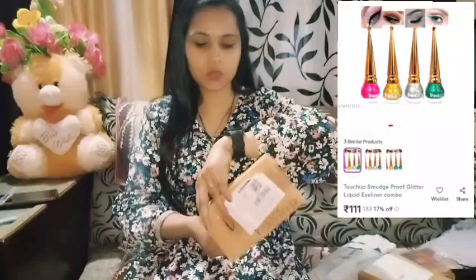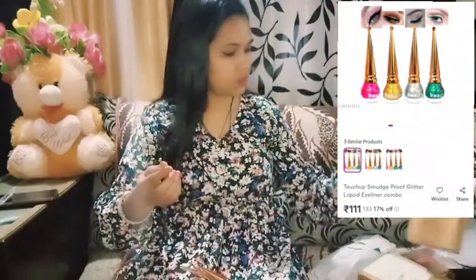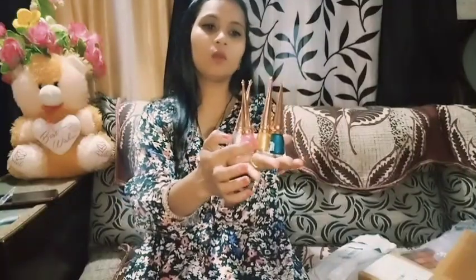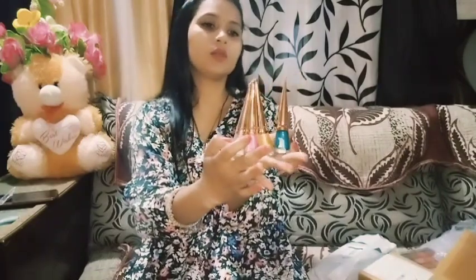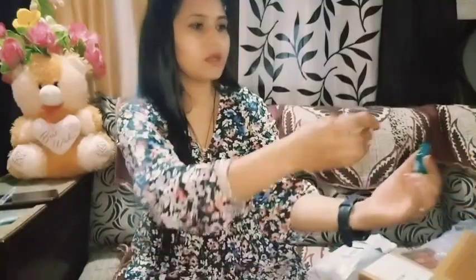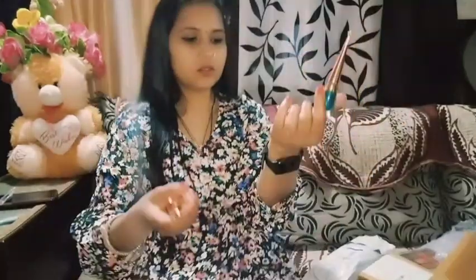The next product is eyeliner. This is the type of box it comes in. I'll show you the catalog — they are very beautiful. I have three different colors. This is the green color. It has a very nice texture — it is very good. One problem is that it is not waterproof.